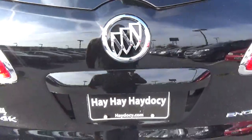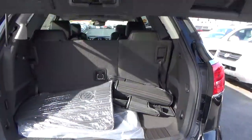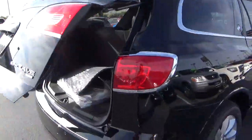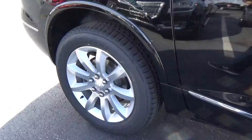Rear parking sensors. Power liftgate. Cargo space. Folding third row. Alloy wheels.